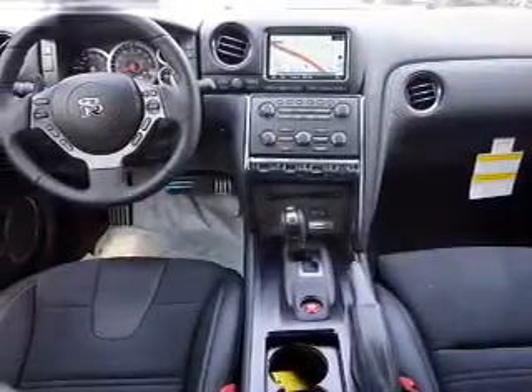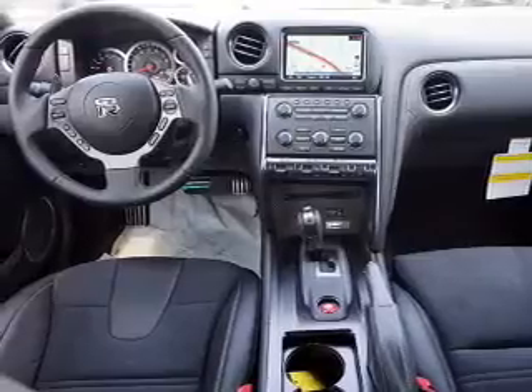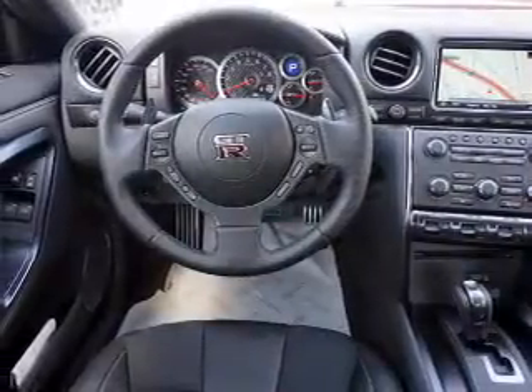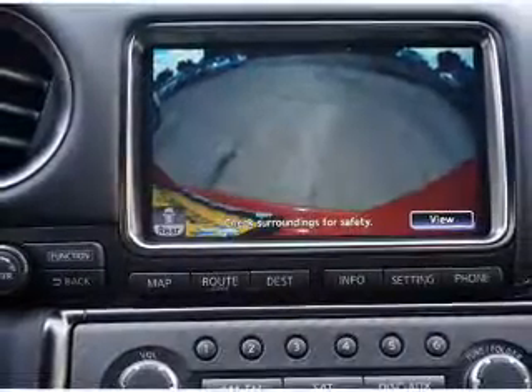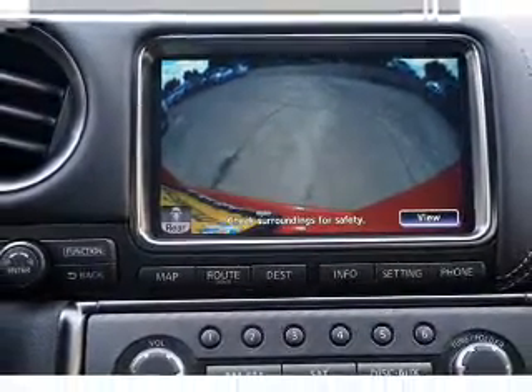Heated seats, Bluetooth connectivity, Sirius XM satellite radio, an auxiliary input, steering wheel controls, a DVD system, a premium sound system, push-button start, and automatic climate control.